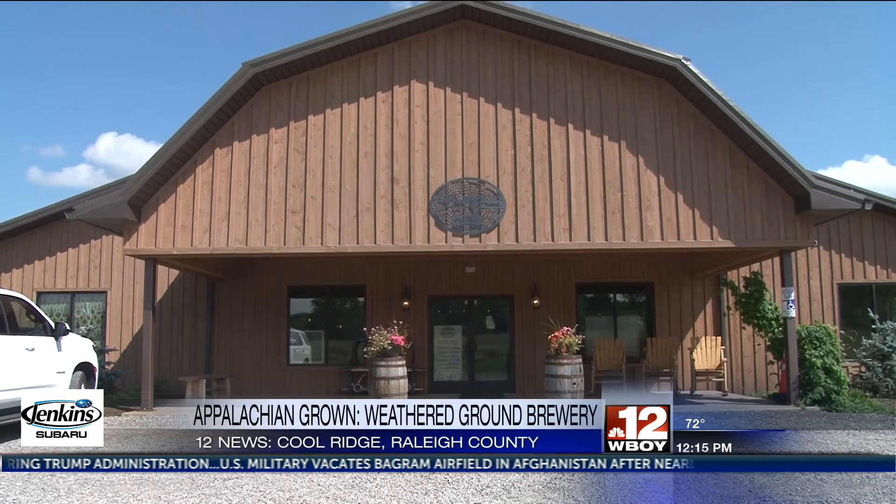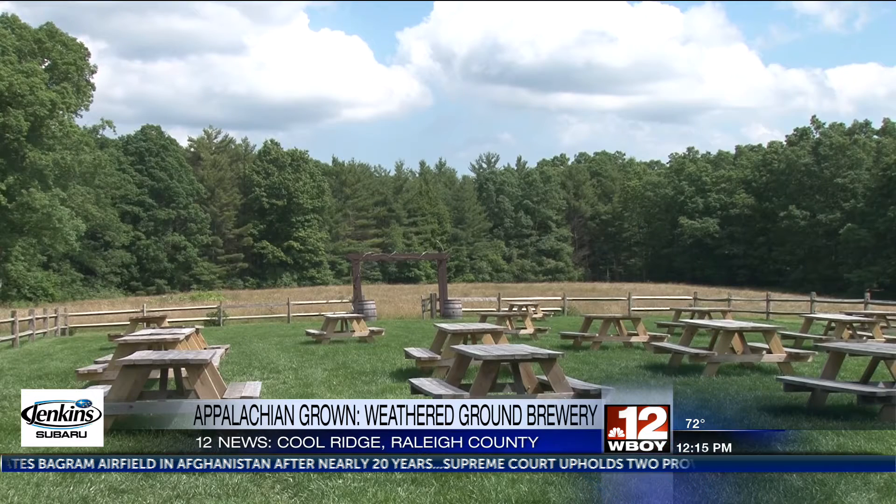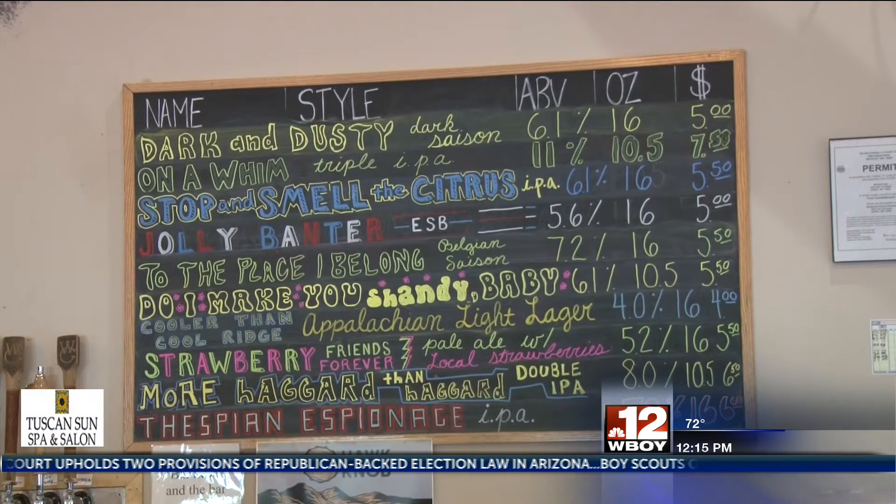The weather is a little cooler up here in Cool Ridge. Weathered Ground Brewery offers a nice way to chill out and enjoy a beer. Just past the bustle of Beckley lies the ranch, full with a taproom, brewery, and outdoor seating area. Weathered Ground first opened its doors in 2017 and has already concocted too many beers for its space.